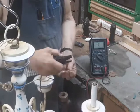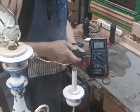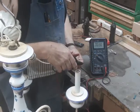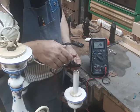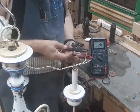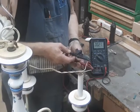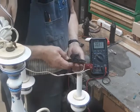Since there are no light bulbs in this chandelier right now, there really should be no continuity, no connection. But we basically have the same reading as if these two connectors were touching each other. So somewhere in this chandelier there is a dead short, and our job is to find it and fix it.